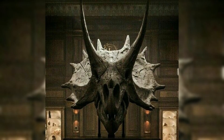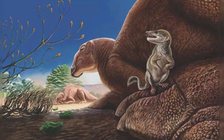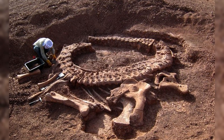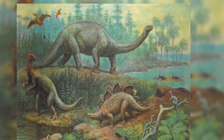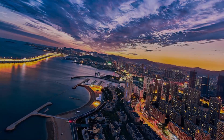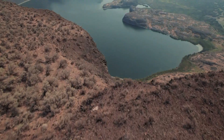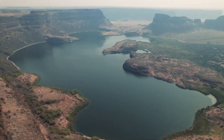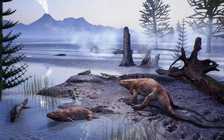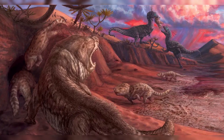Not everything fossilizes. In fact, most soft tissues like skin, muscles, and organs decay long before mineralization begins. That's why most dinosaur fossils we find are bones, teeth, or sometimes footprints. But in extraordinary cases, conditions align just right to preserve soft parts too. For example, in places like China's Liaoning province, ancient lakes covered dinosaurs with fine volcanic ash, creating fossils so detailed we can see feathers and skin impressions. In rare cases, entire dinosaur embryos or even stomach contents have been preserved, giving us glimpses into their last meals.